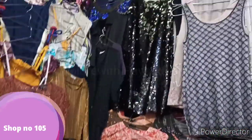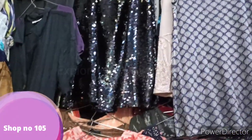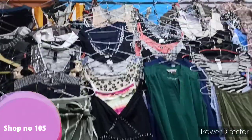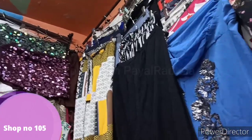At shop number 105, you can see summer clothes. There were sequin dresses here, all at different prices. Mostly the shop had summer clothes. I purchased a night suit, but the problem is I wear medium size and I bought large — it turned out a little small.